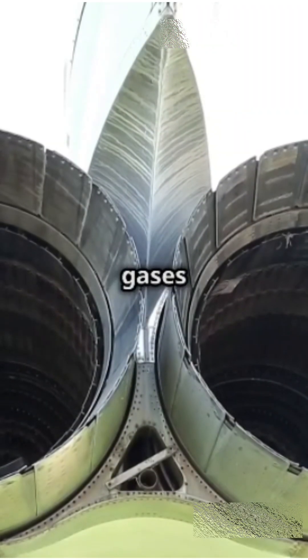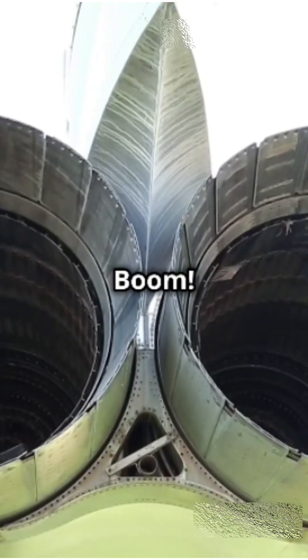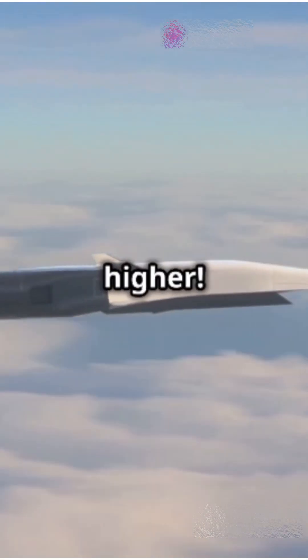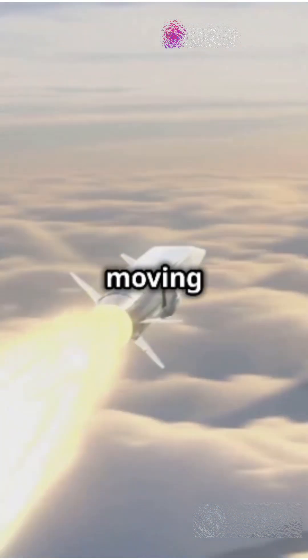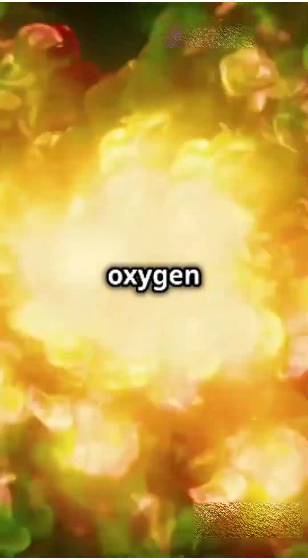The result: hot, high-speed exhaust gases shoot out through a nozzle, creating massive thrust. Boom — you're rocketing at Mach 5 or higher. Key features: no moving parts, works at hypersonic speeds, and it's super efficient because it uses the oxygen in the air.